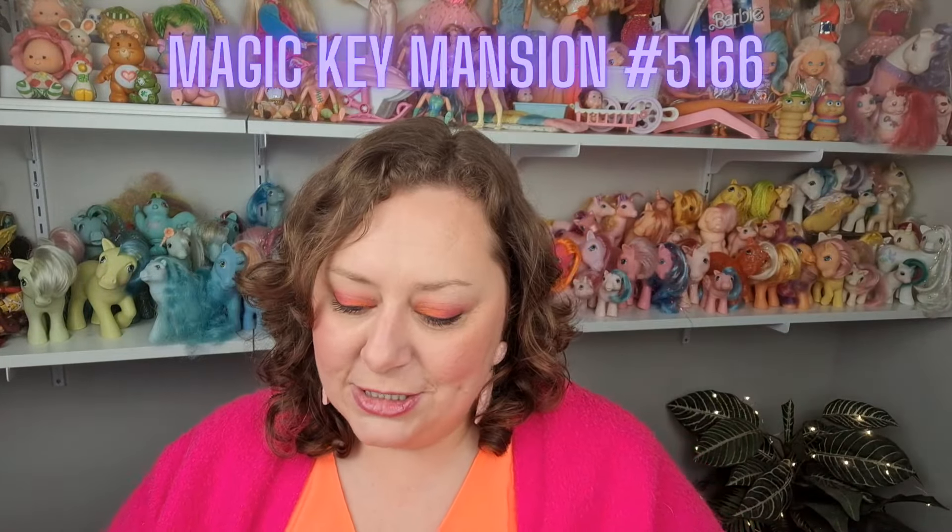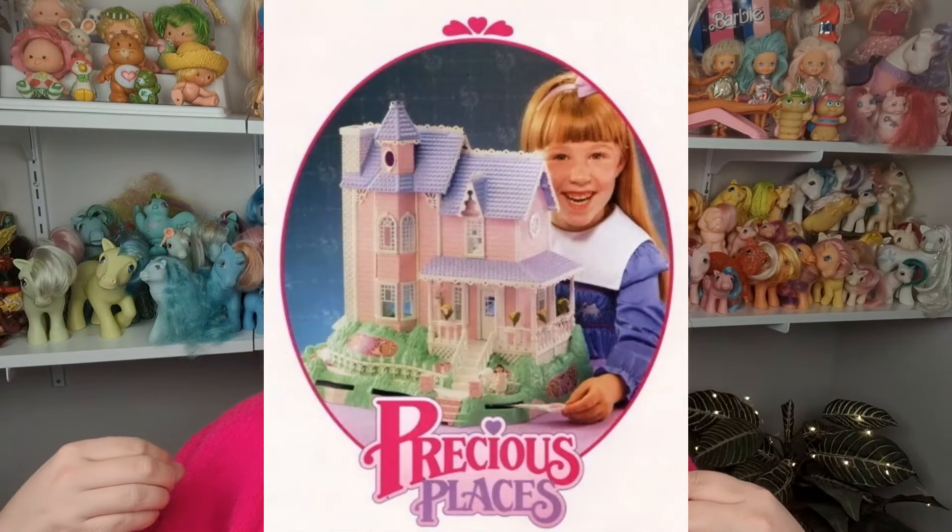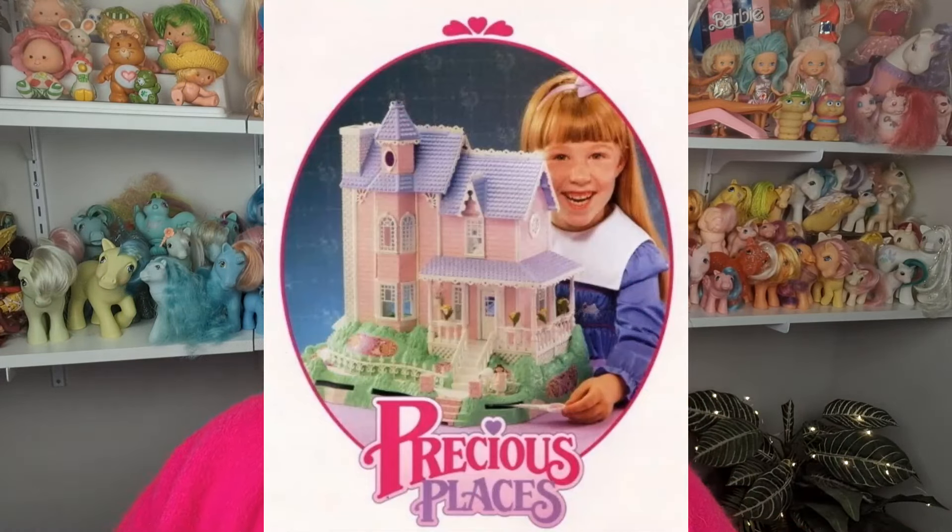Then I got this little girl — this is her key, which doesn't have a sticker on the front; I'm not sure if it was supposed to have one. She's got a magnet on her, cute little girl with brown hair, pink shoes, and a pink and white dress. She's really dirty — I need to give her a good scrub. She comes from the Magic Key Mansion, number 5166. The Magic Key Mansion was like the biggest place you could get, and all of the separate furniture play sets you could order were designed to fit into the mansion.